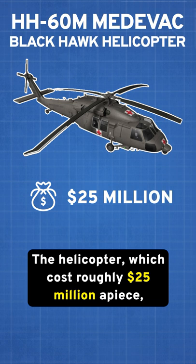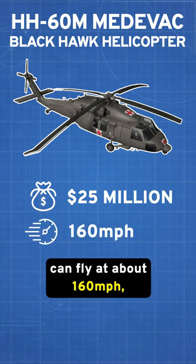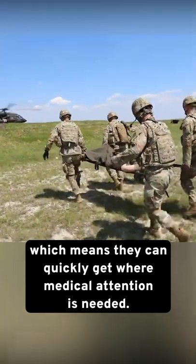The helicopter, which costs roughly $25 million apiece, can fly at about 160 miles per hour, which means they can quickly get where medical attention is needed.